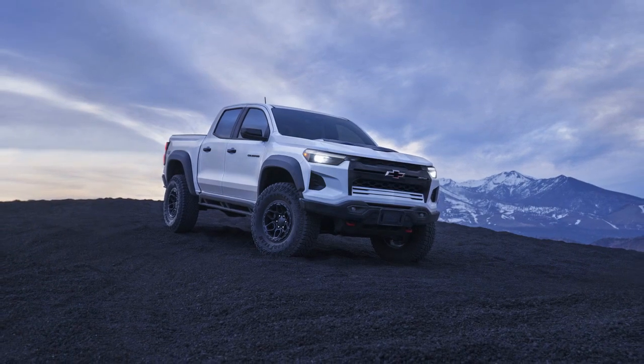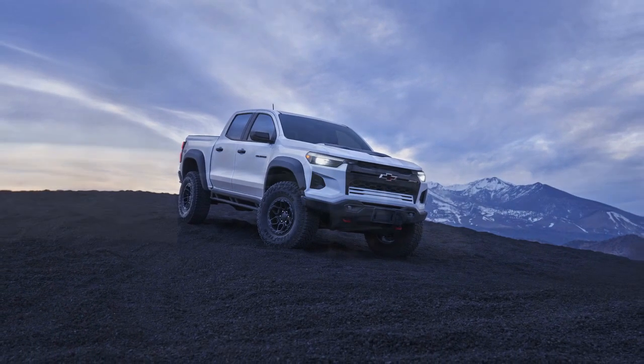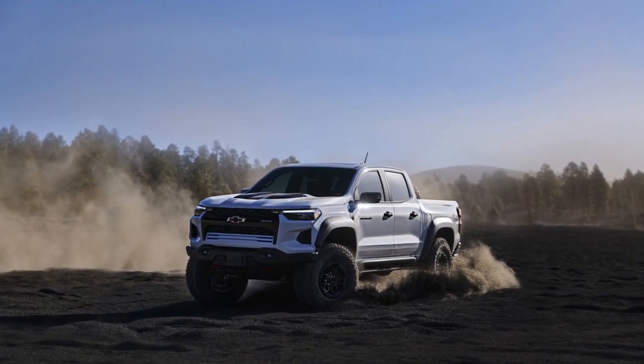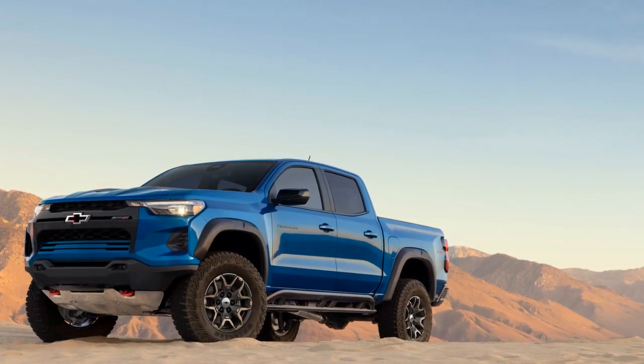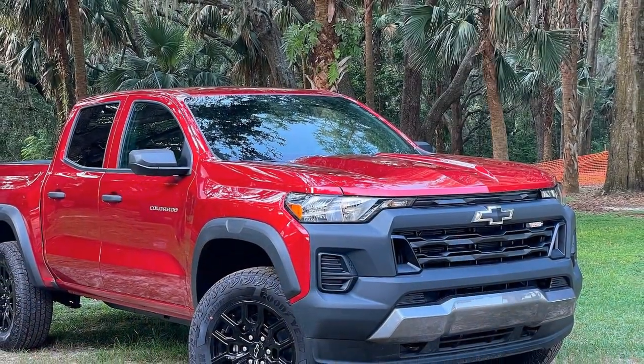1. Engine options. 3.6-liter V6 engine: The standard engine for the ZR2 is a 3.6-liter V6 that produces 308 horsepower and 275 lb-ft of torque. This engine provides a strong balance of power and efficiency for everyday driving. 2.8-liter Duramax turbo diesel engine.